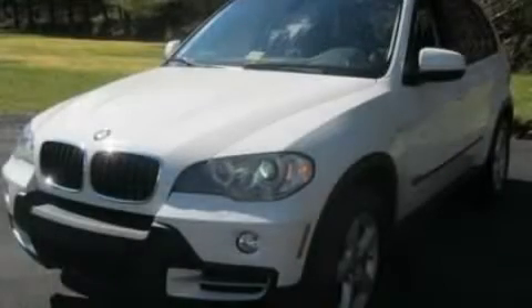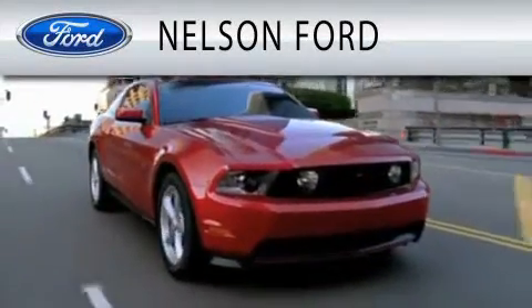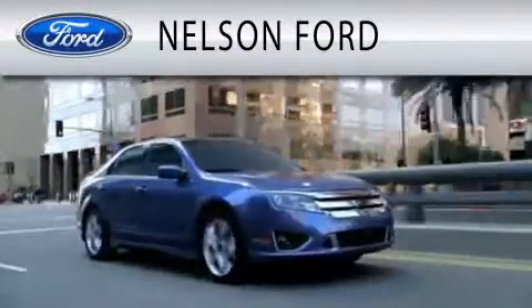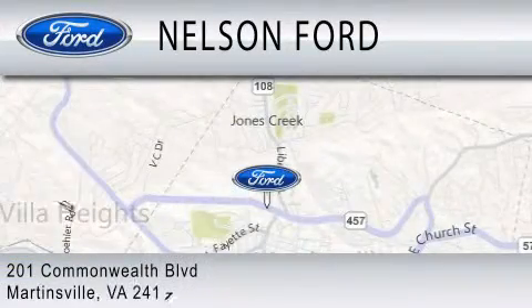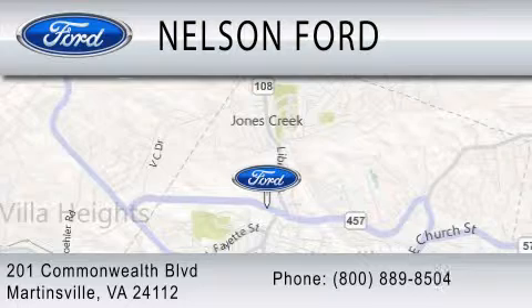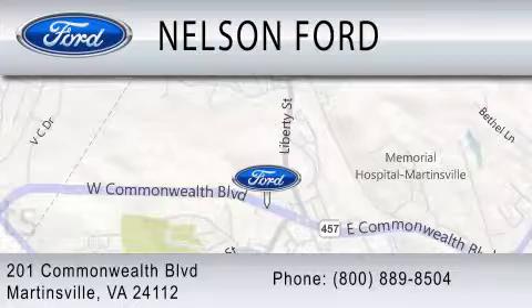Contact us today to arrange your test drive. Nelson Ford is dedicated to doing everything possible to ensure that the experience you have selecting your vehicle is as pleasant as possible. We're located at 201 Commonwealth Boulevard in Martinsville. Thank you.